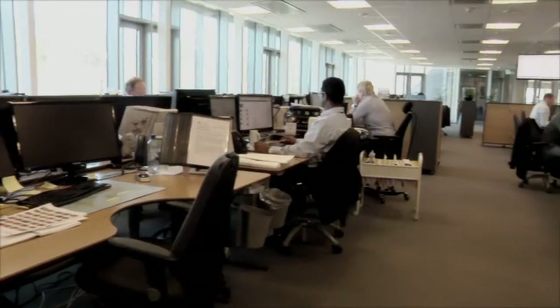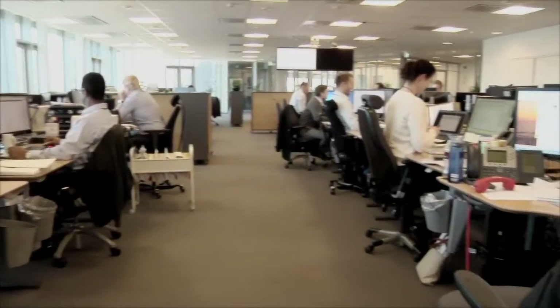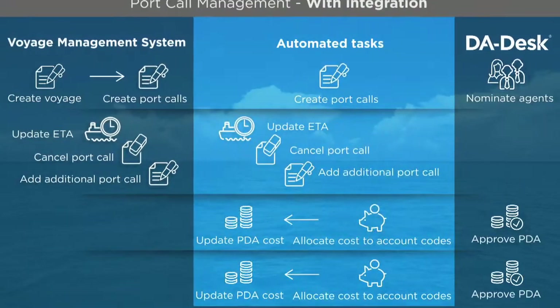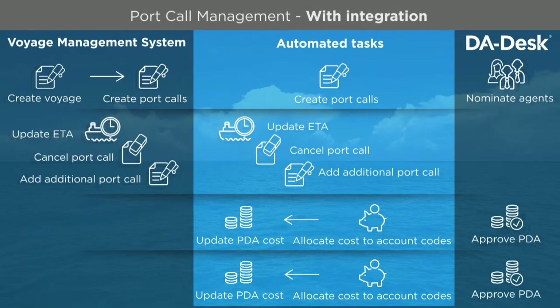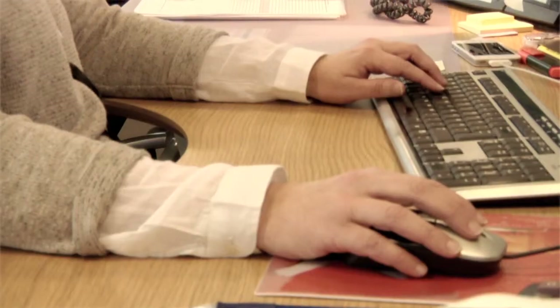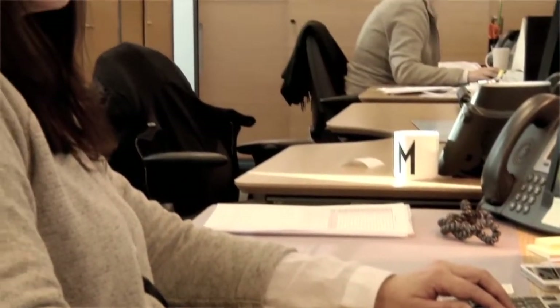We don't risk paying agents too soon or too late. Our systems are integrated in real time. DADesk's integration platform bridges the gap between the VMS and the port call management. We use the financial dashboard to have full transparency of vouchers as well as payments and effects savings. Cost items are mapped to our internal account codes for both preliminary and final DAs. Integration means that we have financial documentation uploaded directly to our VMS.